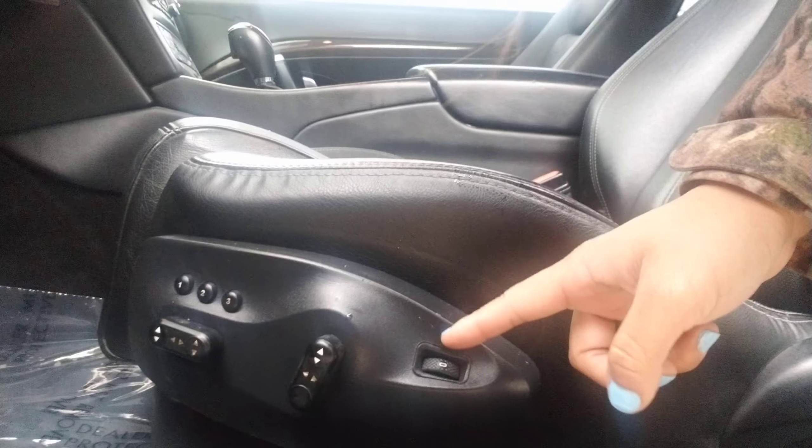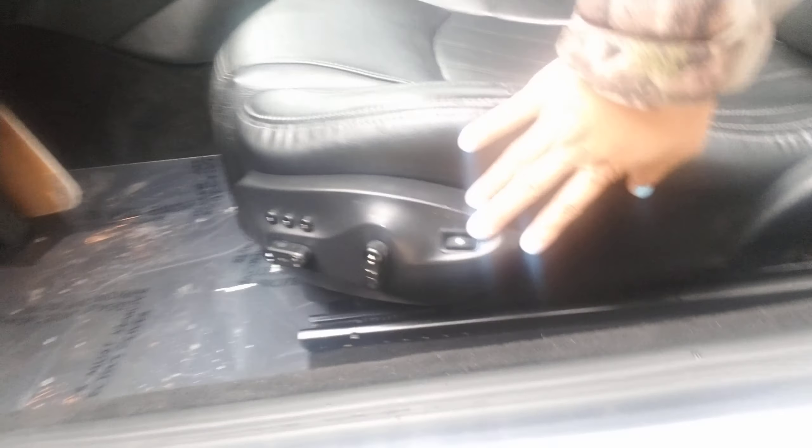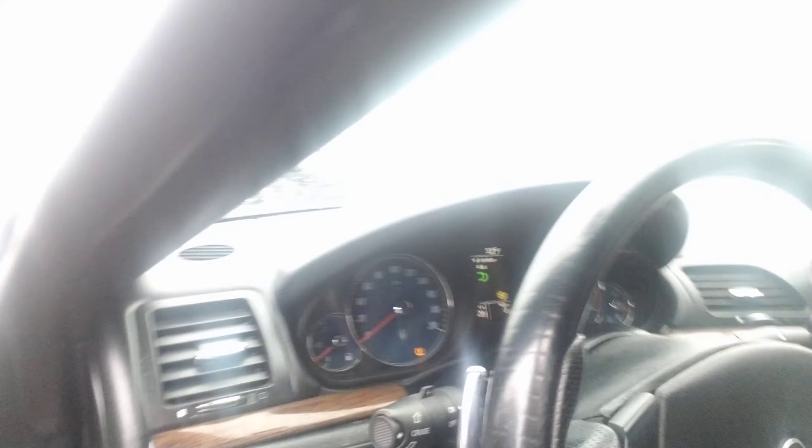You have power windows, power mirrors, and power locks as well. You actually have memory seats, power seats, and this is a heated seat. The only imperfection I've seen with this vehicle is actually this little part right here — it just needs a little clip there.